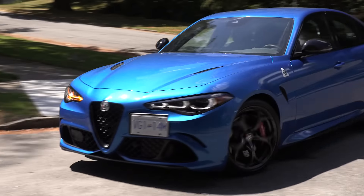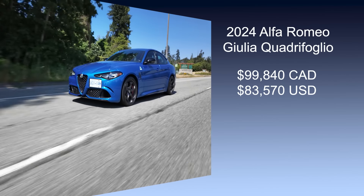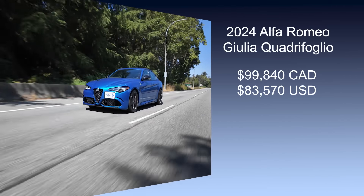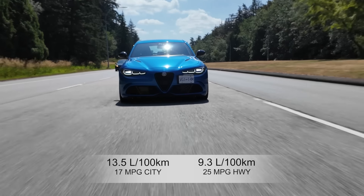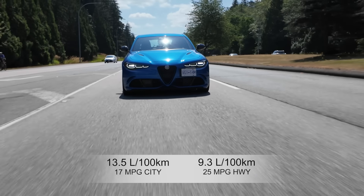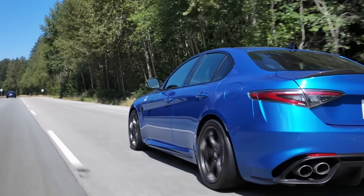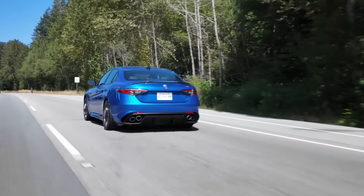Let's get into the vital stats. In Canada, the Giulia Quadrifoglio starts at just under $100,000; in the U.S. it's just over $83,500. Fuel economy is 13.5 liters per 100 kilometers city and 9.3 on the highway — that's 17 miles per gallon city and 25 miles per gallon highway. Alfa Romeo offers a warranty of four years and 80,000 kilometers or 50,000 miles. In the United States, complimentary maintenance is covered for one year or 10,000 miles.